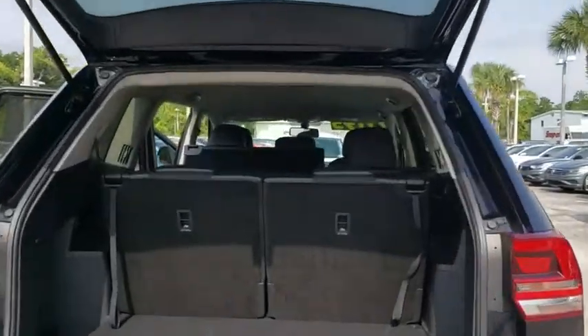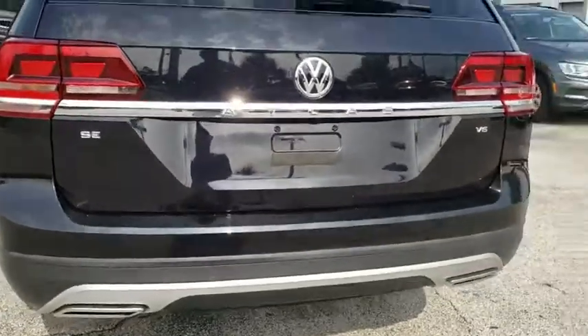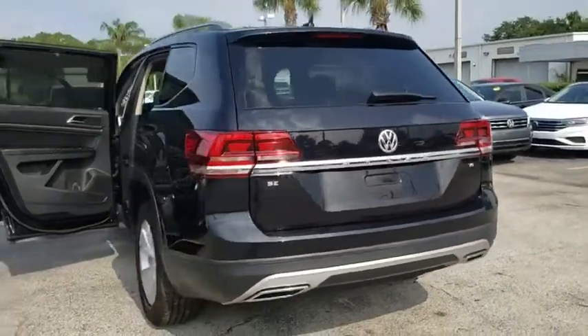Here are some of this vehicle's great options: traction control, keyless entry, dual airbags, Bluetooth, power steering, one owner, alloy wheels, keyless start, four-wheel disc brakes.